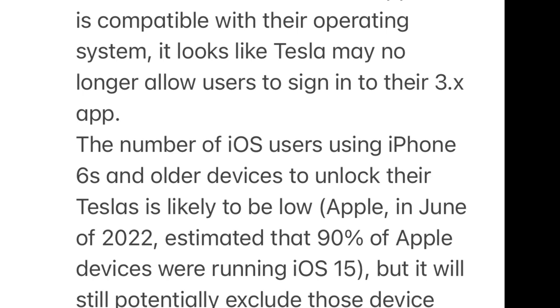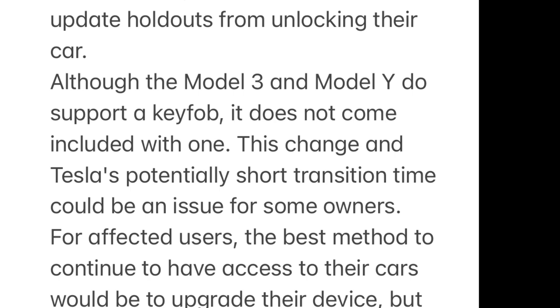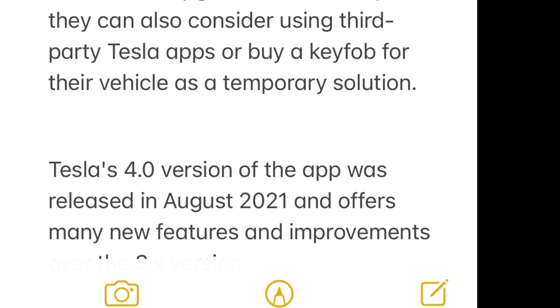It looks like Tesla may no longer allow users to sign into the version 3 app. The number of iOS users on iPhone 6 and older devices using them to unlock their Teslas is likely to be low — Apple estimated in June 2022 that 90% of Apple devices were running iOS 15 — but it will still potentially exclude those holdouts. For affected users, the best options are to upgrade their device, use a third-party Tesla app, or buy a key fob for their vehicle as a temporary solution.